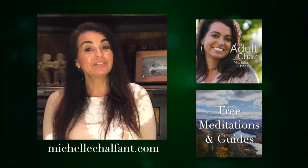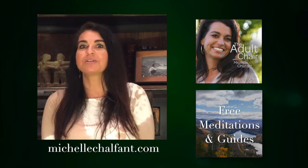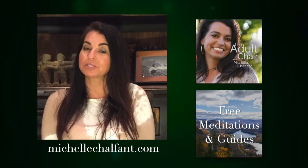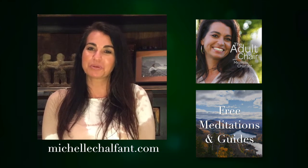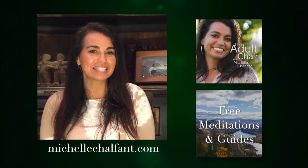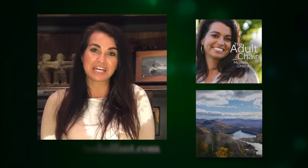What happens then is the anxiety you've been experiencing and other health-related issues could start to improve just by doing this belly breath — it is that powerful. If you've enjoyed this video and would like to learn more tools to help you get unstuck, find more emotional balance, or improve your relationships — especially the relationship with yourself — please visit michelleschalfant.com, where you'll find a podcast, videos, and meditations all designed to help you love yourself and improve your life.